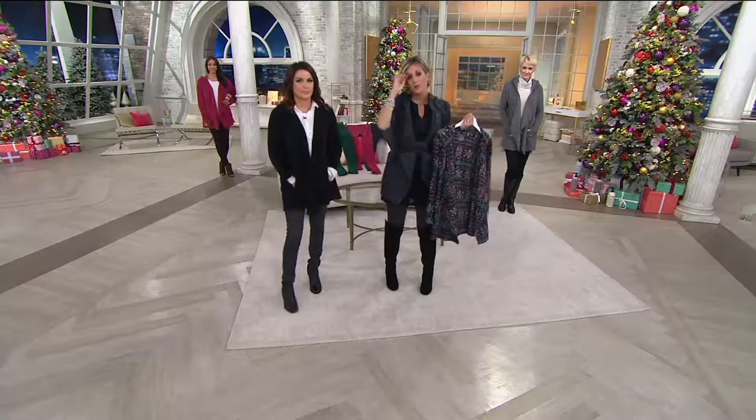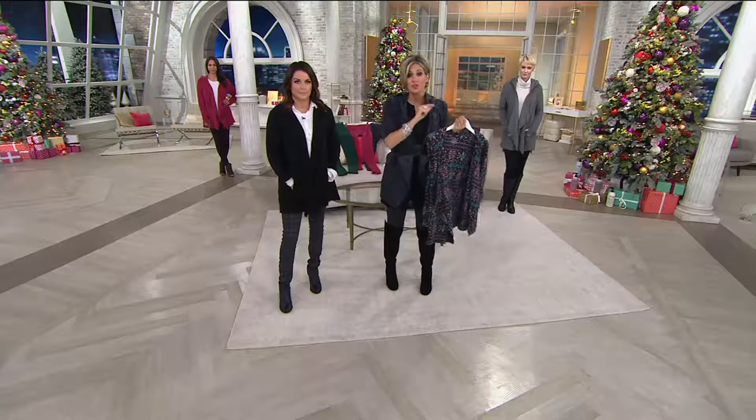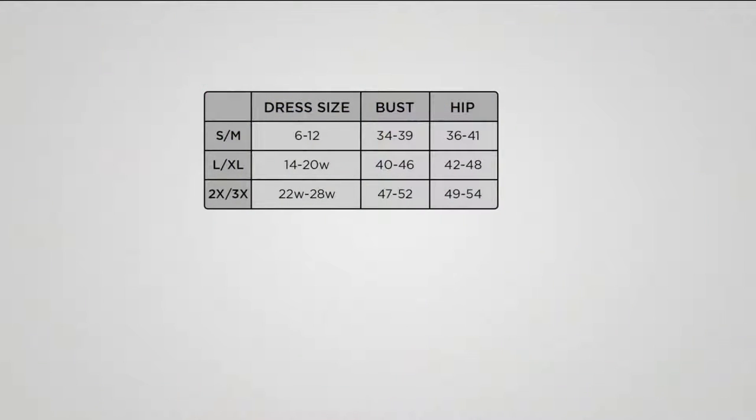$27 — all you have to do is choose your color or print and your size, which is bridge size. Three choices: small/medium dress size 6–12; large/extra large 14–20; 2X/3X 22–28. If you're a 1X, size down to the large/extra large.